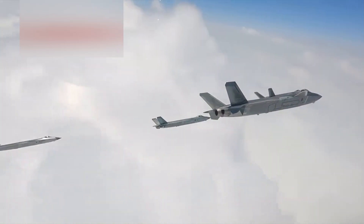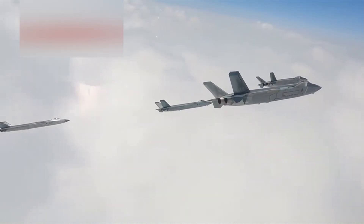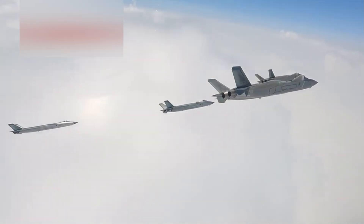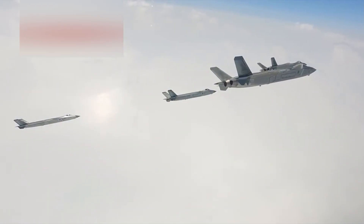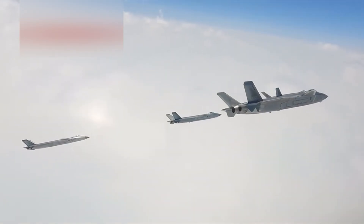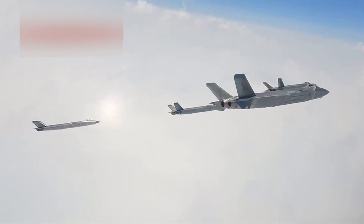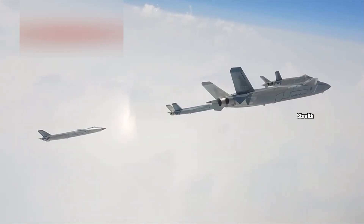By 2017, the aircraft had entered limited operational service, and since then has seen several major upgrades, including new radar systems, cockpit displays, and even changes to its engine configuration. One key feature of the J-20 is its low-observable profile.